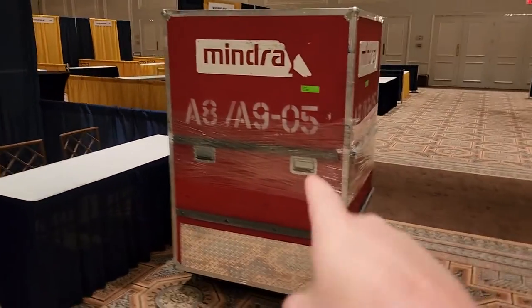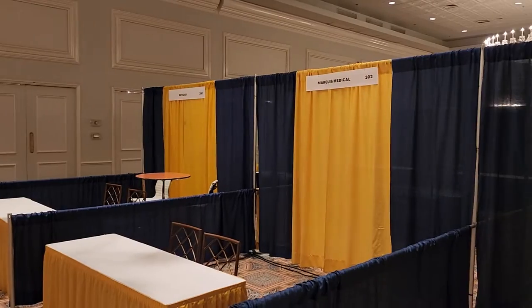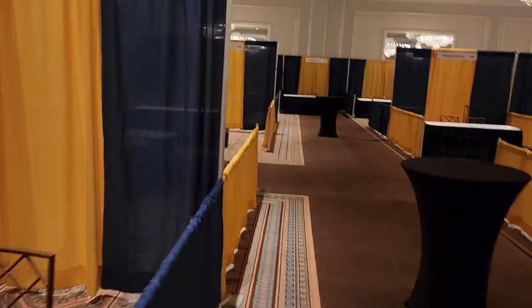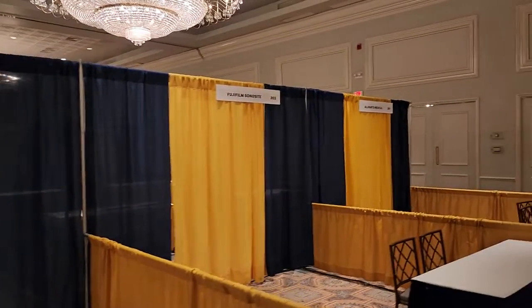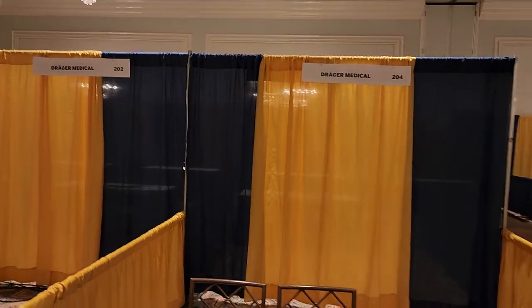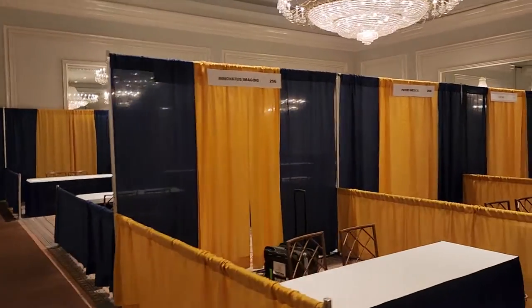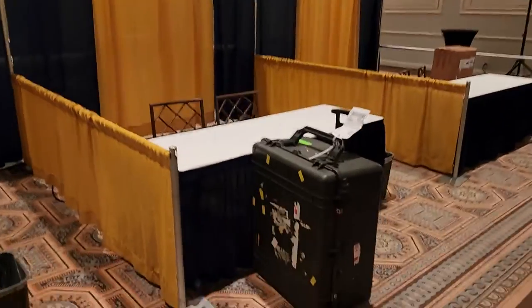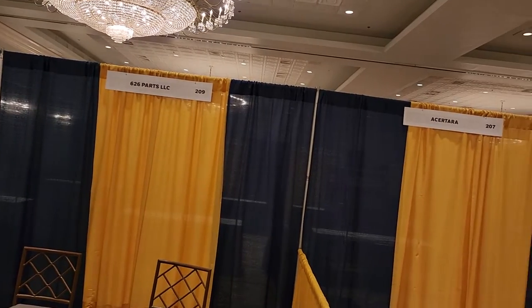Mindray — you know they've got something good in those bins. Sage Trace, Gopher Medical, Med Service, MW Imaging, ICU Medical, Nivolo, Marquette, Bach. Let's go through them a little bit faster so I can show you guys — none of them are set up yet. Cadmat, Fuji, All Parts, BC, Drager. Drager's got two booths — wonder what they're going to show, usually there's something good. Innovatus, Pro Bowl — see they've got their bins ready. AIV has always got some interesting stuff. Dexa Parts 626, Acetera.